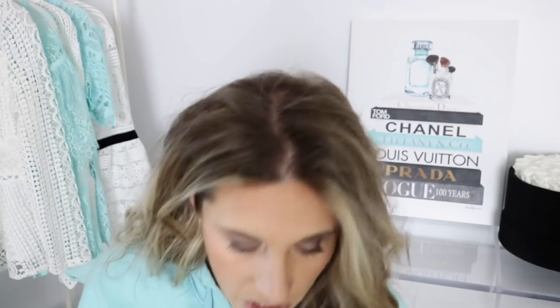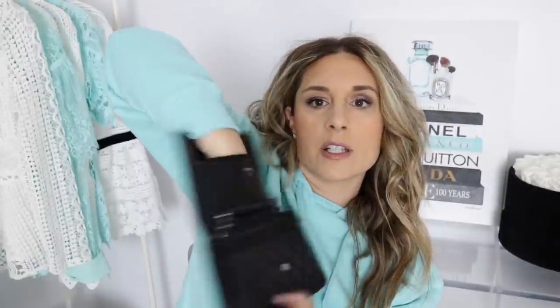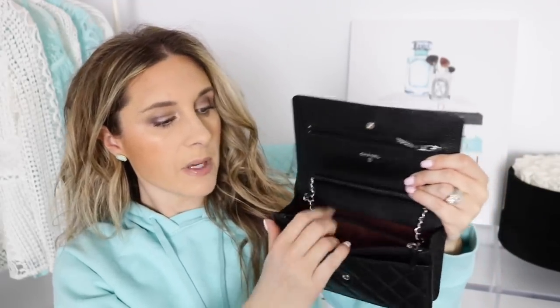Now let's talk about the regular Chanel wallet on chain. This is in caviar leather — it is really really squishy. On the back it has the Mona Lisa pocket. This one does not have a turn lock closure. Opening it up, it has a zip compartment where Coco Chanel used to keep her love letters, and unlike the Trendy CC, this pocket goes all the way down to the bottom — great for keeping cash. It has a front pocket, a zip compartment, six credit card slots on each side, and a beautiful burgundy interior. This one is silver hardware.